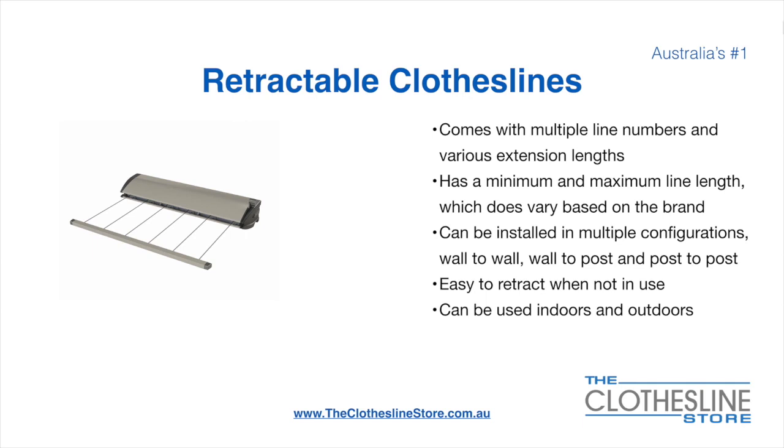They can be installed in a multitude of configurations which include wall to wall, wall to post and post to post. They are very easy to retract when not in use and can be used indoors and outdoors.